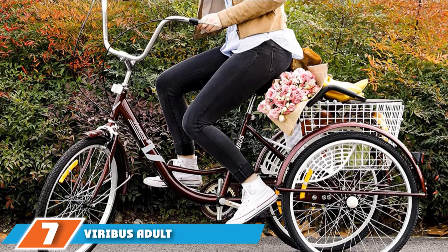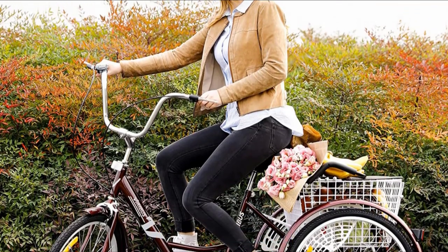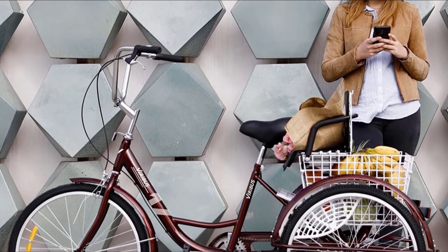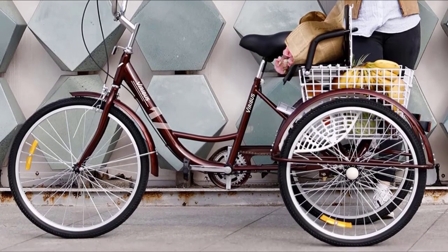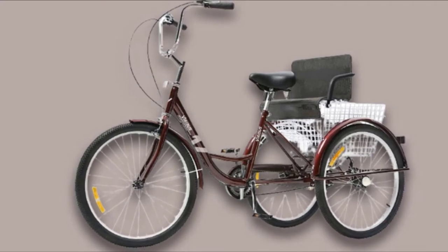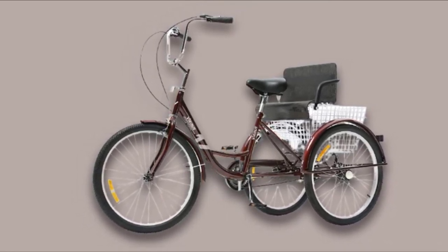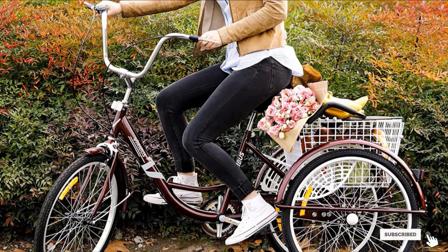Moving on to number seven, we have the Viribus Adult Cruiser Trike. It features a unique design with a collapsible cargo basket on the rear that can be converted into a child seat, so you can carry items and your kids at the same time. The low step-through design makes it easy to get on and off, while the wide cruiser seat is fully adjustable for maximum comfort on long rides or short stops. With 24-inch three-wheels design, it maintains great stability and balance. The single-speed gear is simple to use and suitable for those with physical challenges or low mobility.